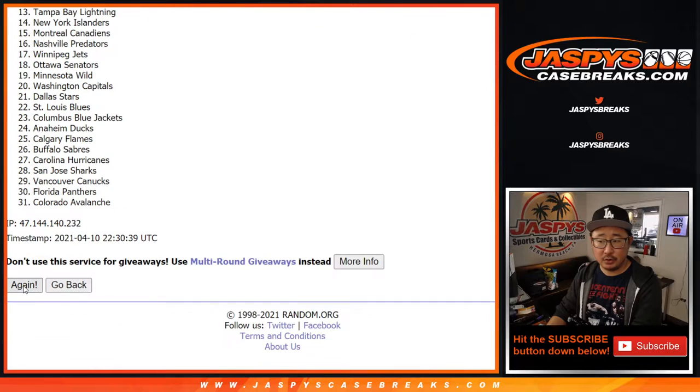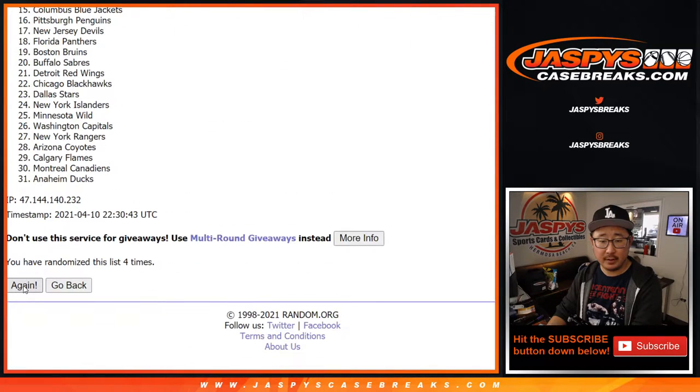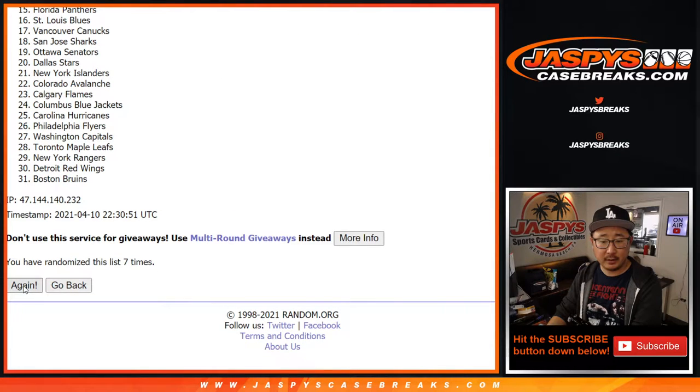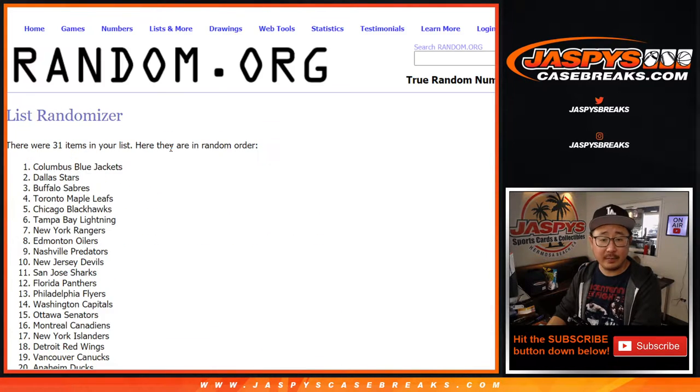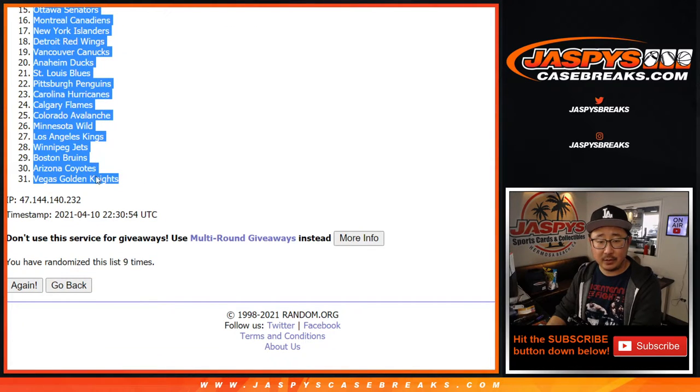Four and a five, nine times for the teams. One, two, three, five, five, six, seven — and ninth and final time. After nine, we got the Columbus Blue Jackets down to the Vegas Golden Knights.